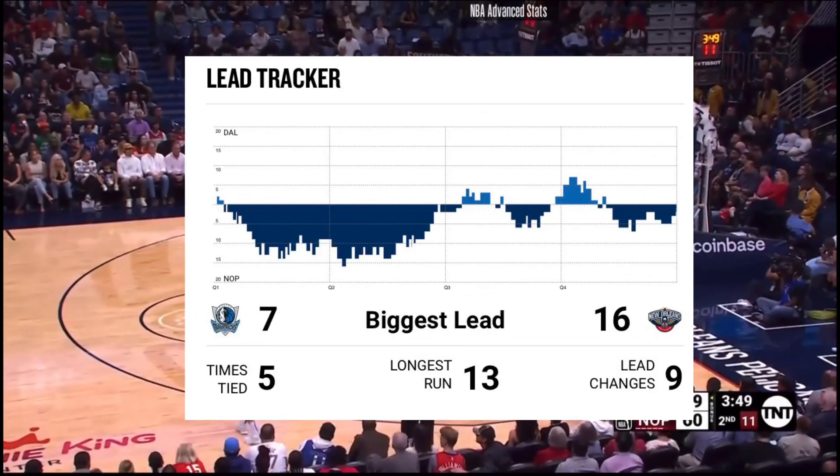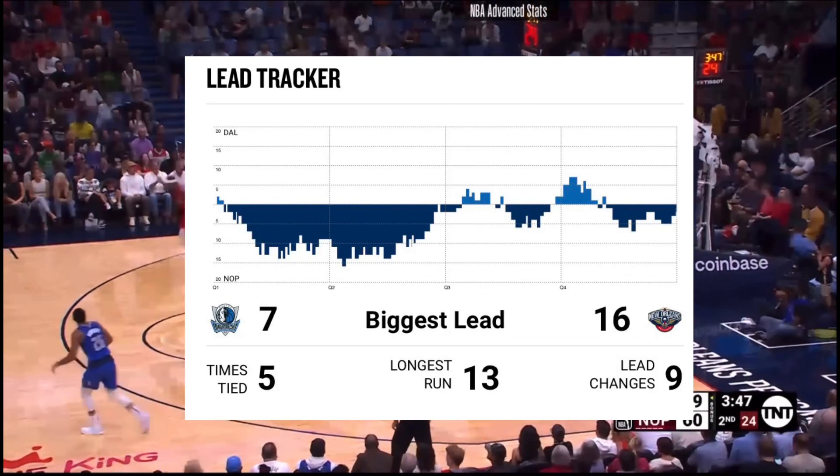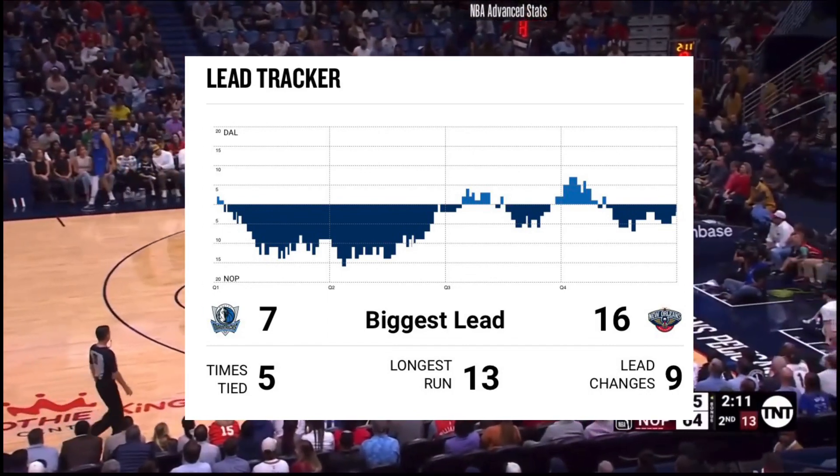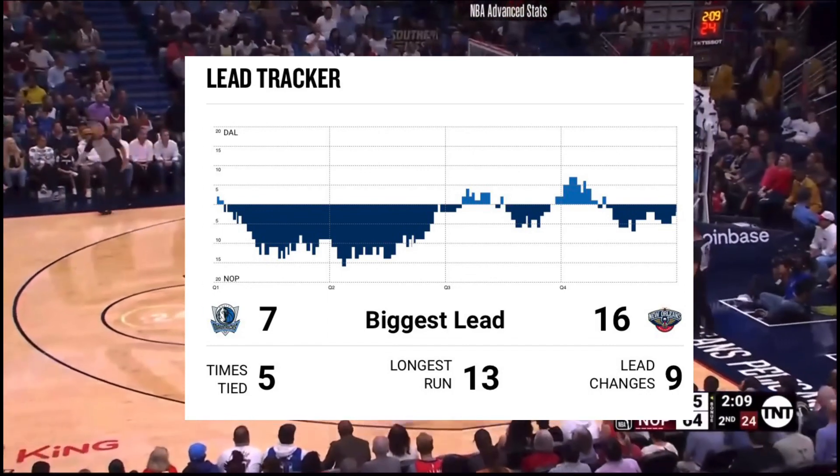Even though two of them — Zion Williamson and Brandon Ingram — were out, the Pelicans were still able to beat the Mavericks, with CJ scoring or contributing to 40 points.